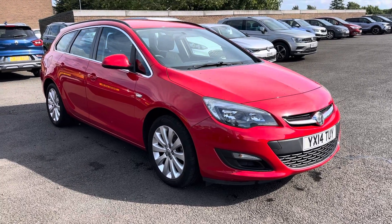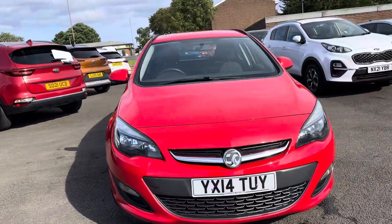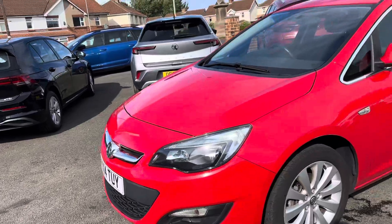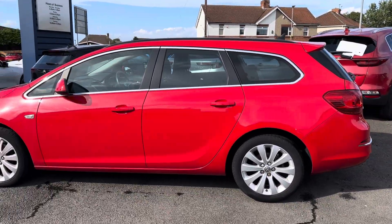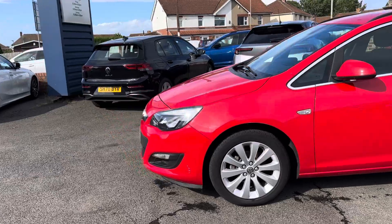Welcome to Alex Scott Cars at Guidepost. Today we have a new arrival — a Vauxhall Astra estate. I thought I'd do a quick video of the car because it's just arrived into stock. It will be a quick sell at the price range it's at, and the one main thing is that it's got very low mileage for its age.